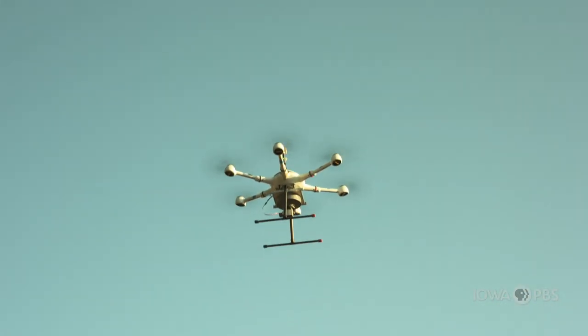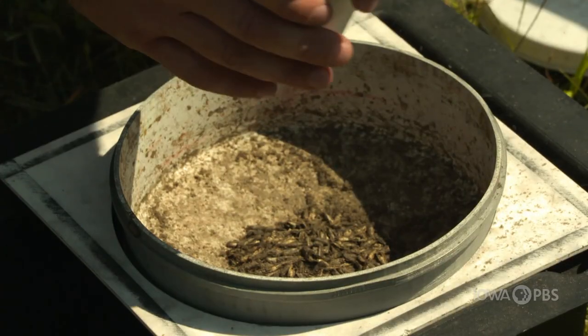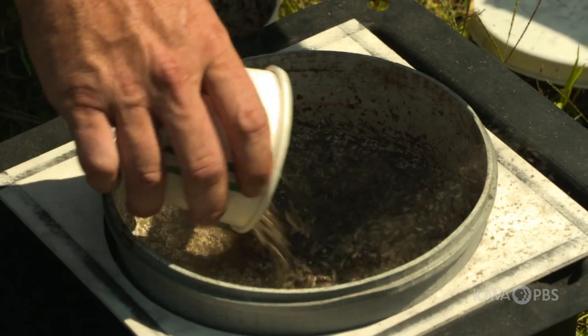This launch isn't shooting for the moon or a distant planet. No rocket boosters are needed. And the passengers inside? Insects. We developed, in collaboration with USDA, a drone-based system for releasing sterile insects.